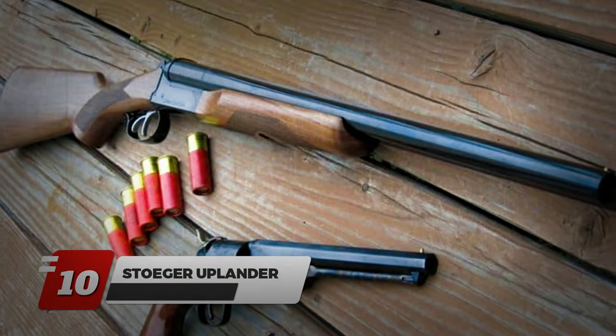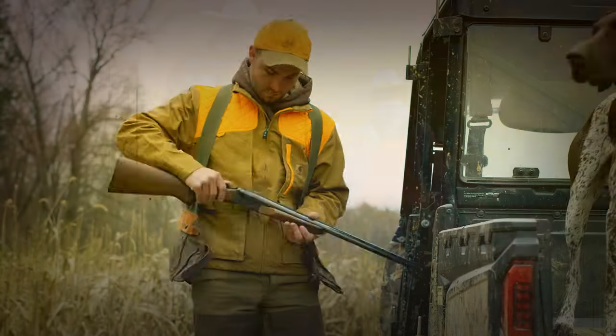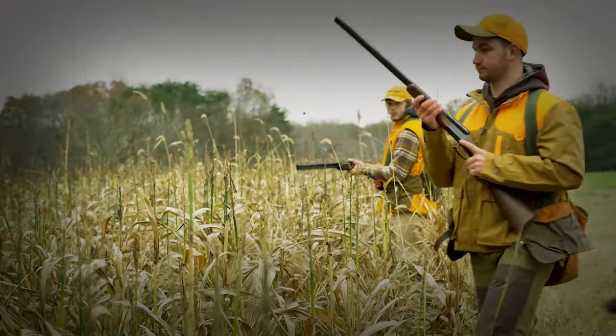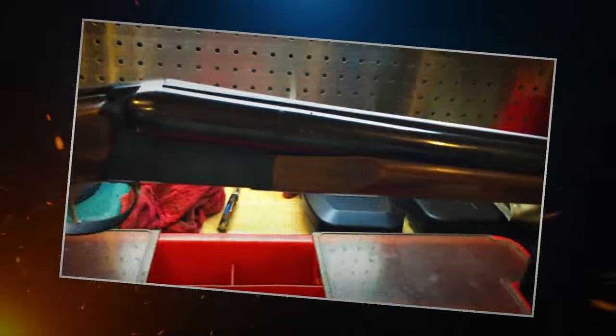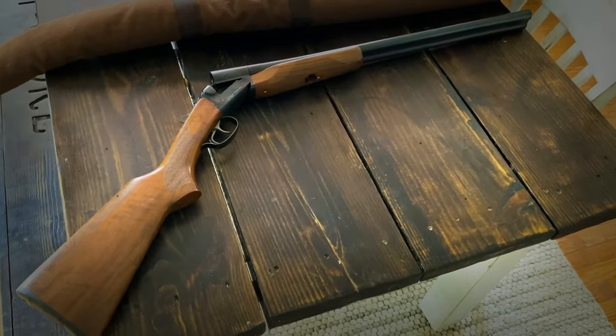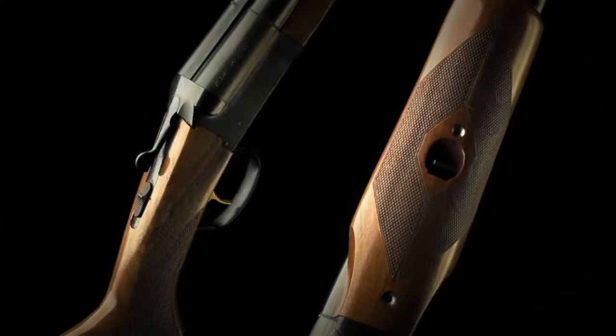Number 10: Stoeger Uplander. Are you a beginner or a seasoned shooter? No matter how far you've gone in your shooting journey, or if you've just started, the Stoeger Uplander is an ideal choice for both. It's truly a gem in the world of side-by-side shotguns that comes at a price to fit your wallet. The cheaper cost doesn't mean you have to compromise on quality.